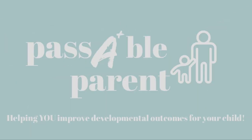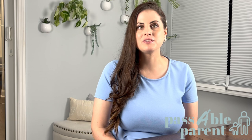In this video, we are going to walk through the best baby shoes that won't impact your baby's development. Hey, it's Morgan here with Passable Parent, where we help you improve developmental outcomes for your child and find the joy in parenting. I've been a pediatric nurse for the past 10 years specializing in early childhood development, and I'm also a new mom.